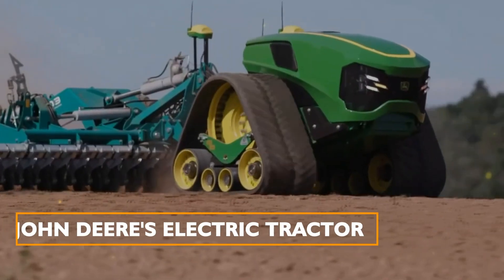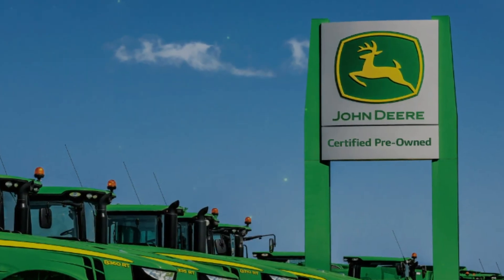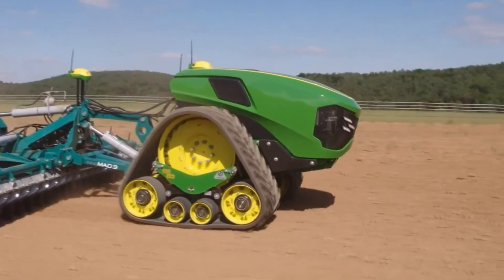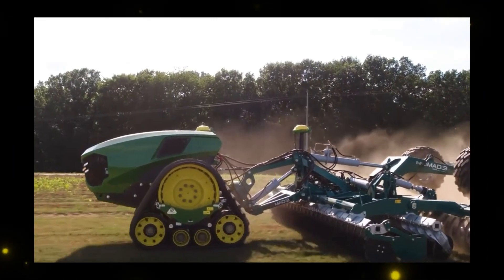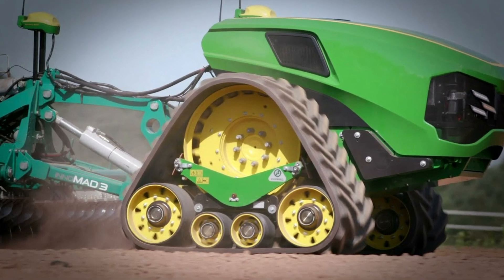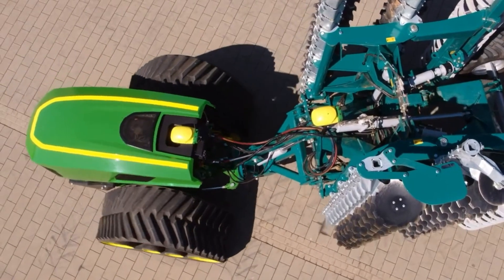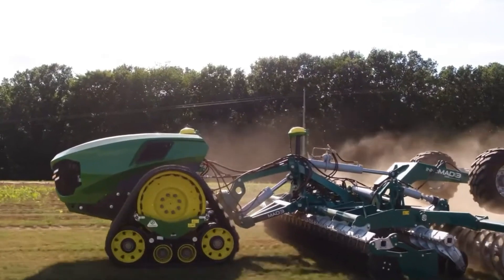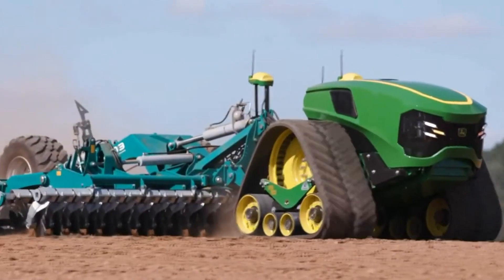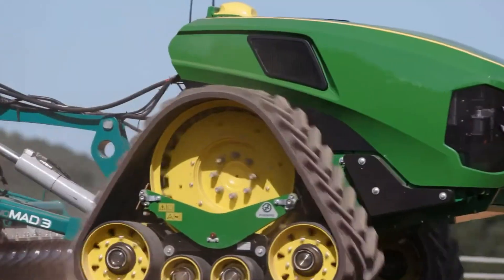John Deere's Electric Tractor: John Deere, a renowned name in agriculture, introduces an electric tractor with a total output of 680 horsepower. This cable-less electric tractor is not only powerful, but also eco-friendly, with zero emissions and low noise levels. It represents the future of sustainable farming.